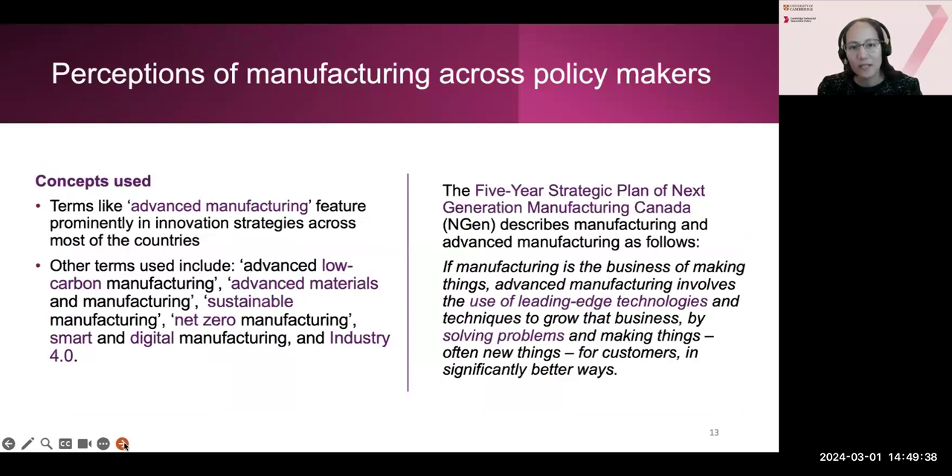We can see different approaches across countries in how they refer to manufacturing. In general, we saw an increased use of terms such as 'advanced manufacturing' and related terms such as 'low carbon manufacturing,' 'advanced materials,' and 'sustainable manufacturing,' highlighting the role of high tech in manufacturing but also how manufacturing can help solve societal challenges such as net zero targets. For example, Canada's five-year strategic plan distinguishes between manufacturing and advanced manufacturing: 'If manufacturing is the business of making things, then advanced manufacturing involves the use of leading-edge technologies.'